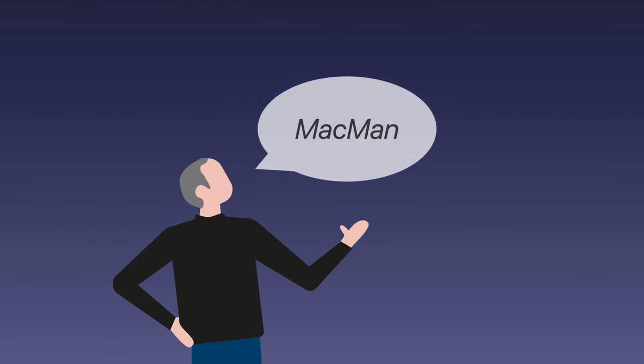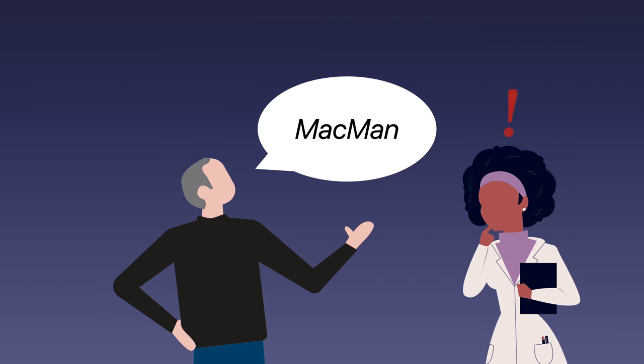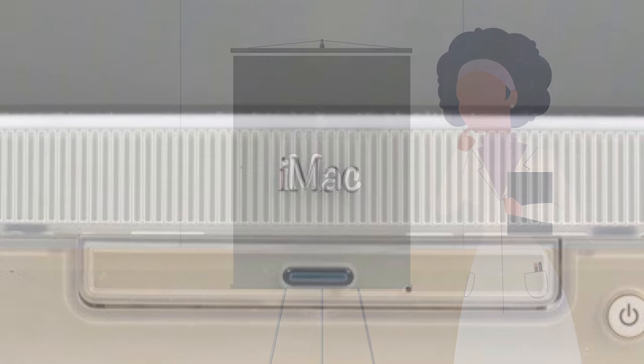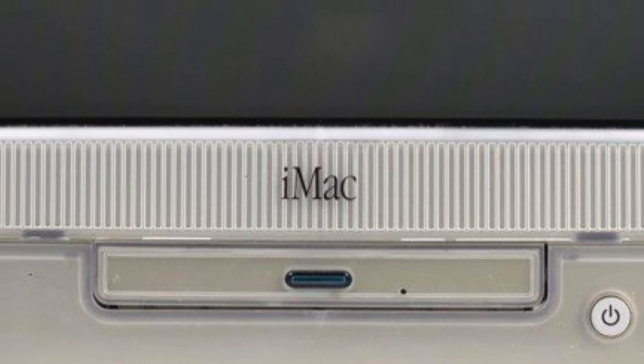Jobs suggested the name Mac-Man, although it wasn't well received by the company's marketing team. So they went to work on a different name, hoping Jobs would like it better than the one he'd suggested. The team settled on iMac, a name Jobs initially rejected, but later warmed up to after seeing it printed on a prototype.